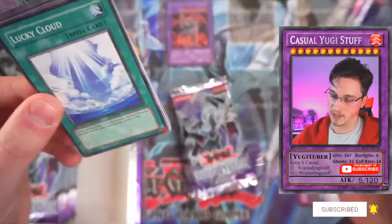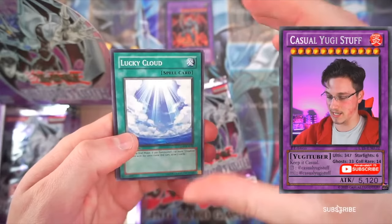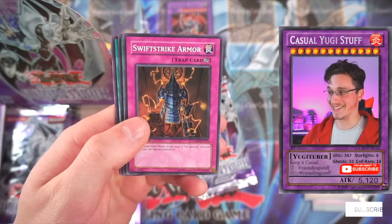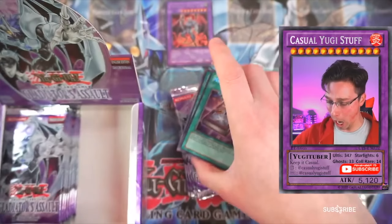When I say bent, this looks like it could be a foil — I could see that in the pack. Lucky Cloud. Ancient Gear Knight. Forgot this card comes in the set. Spirit of the Sixth Samurai. Swift Strike Armor, guys. We've got a magic card. Are you ready for a magic formula? Oh my god! No! No! No! No!